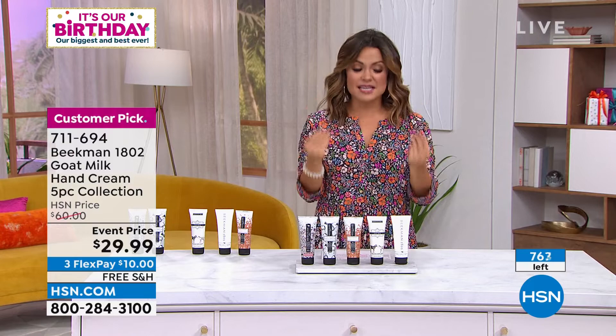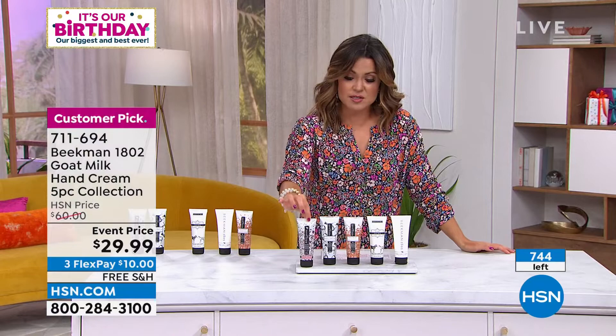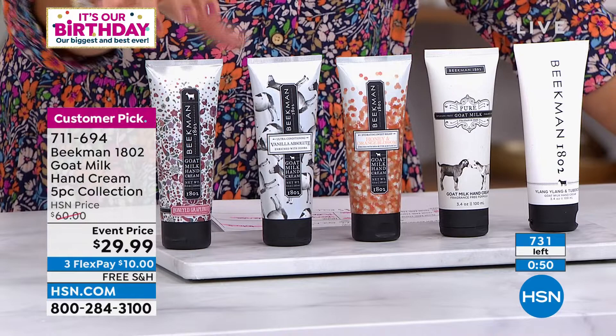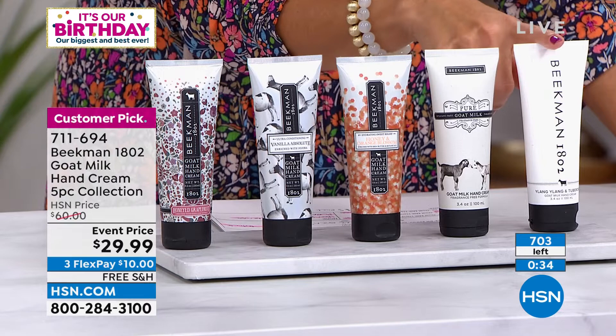We started the presentation with 1,200 and now there's about 750 left, counting down. This is like a holiday set — $22 for one, then $7 to get four more. If there are scents you've never tried or always wanted to try without committing to full price on one big bottle, now you get them all: honeyed grapefruit, vanilla absolute, honey and orange blossom, pure unscented, and ylang-ylang and tuberose. A little bit of everything — citrus, warm vanilla, florals, and unscented.